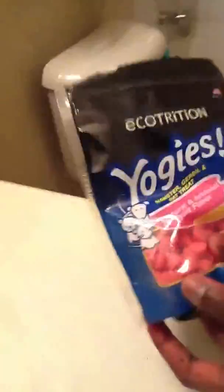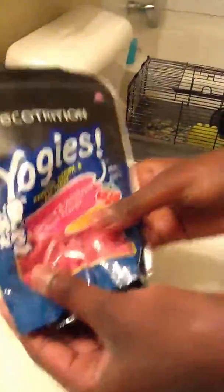This is Yogi's — hamster, gerbil, and rat treats. They smell really good. They're natural and artificial flavors. You should give your hamster one or two a day.